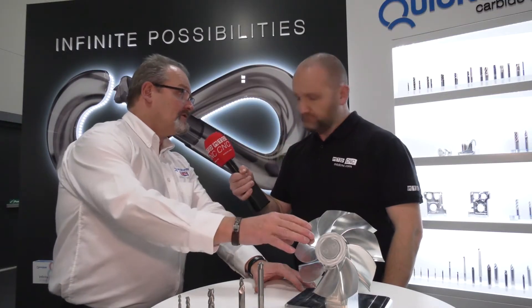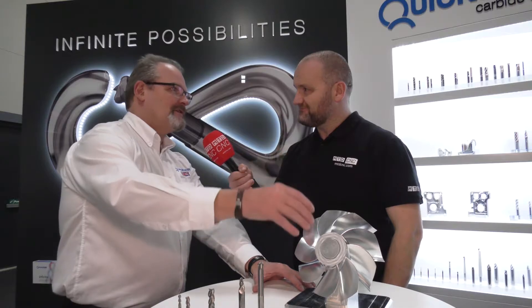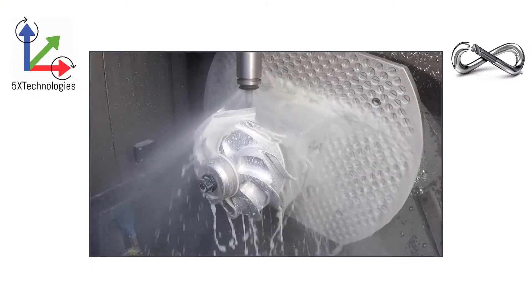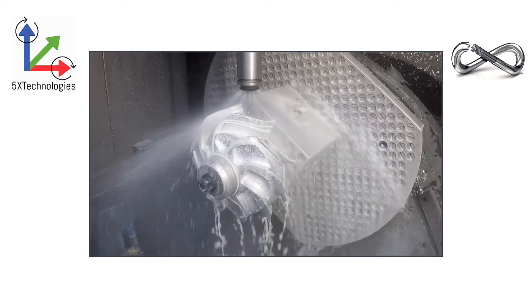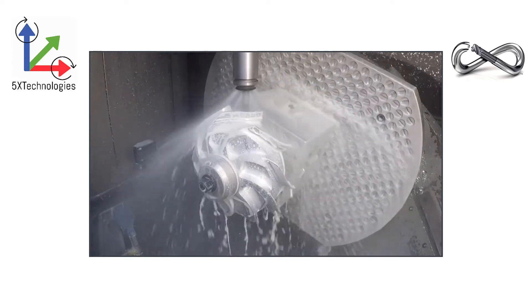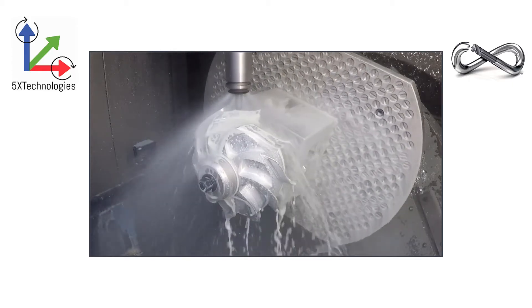What was the cycle time? The cycle time is around about 3 hours 20. So you can imagine the time saving if you're looking at 75%. This is a production part — these are getting produced in volume per day. At the end of the day, it didn't take a mathematician to realise how much saving you get and how much saving for the customer.